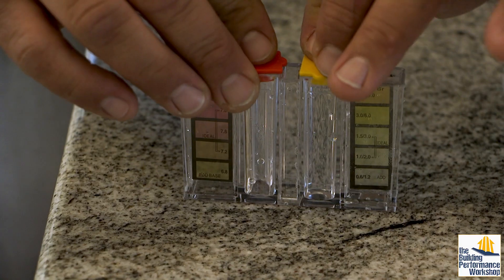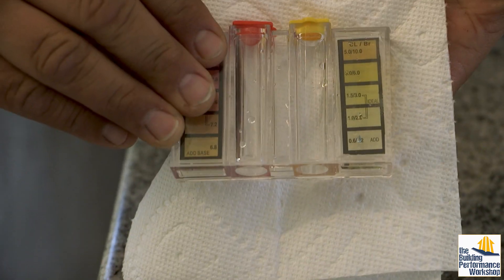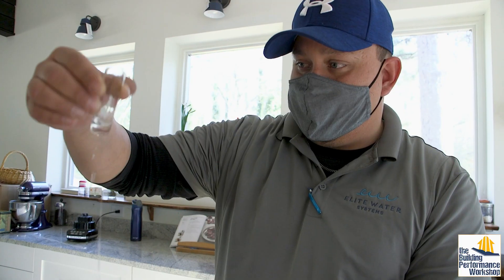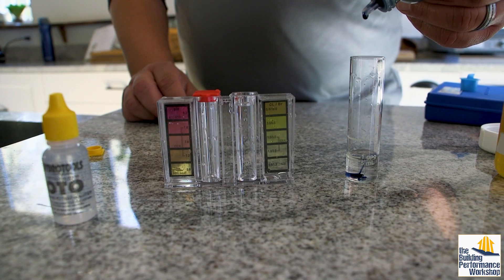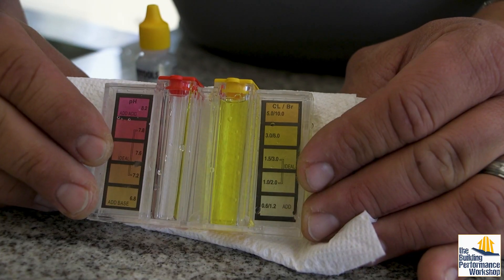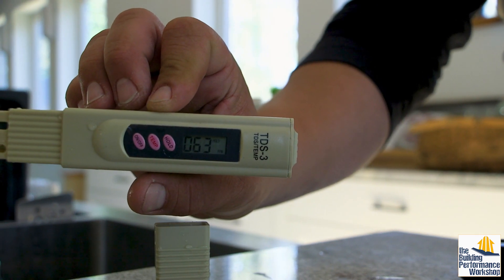Whether you own a home or you rent, the great thing now is that you can get the water as clean and pure as you want it to be. The cocktail of chemicals and microbes that we're exposed to in our homes is in the air, but it's also in the water. When it comes to the science of homes, we rely on testing. Thankfully, a lot of these tests are not cost prohibitive, and you can test for chlorine, total dissolved solids — you can really start to take ownership of your own water.